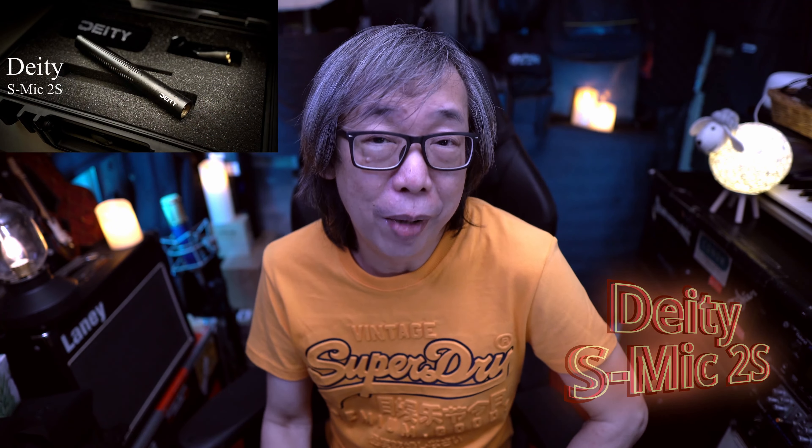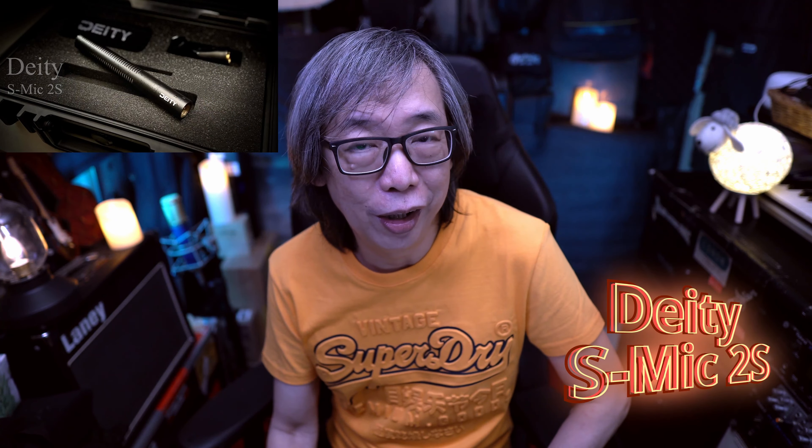For number 14 would be the Deity S Mic 2S — a great shotgun mic. I want to thank Jing Fu from Deity Asia, who sent me this microphone for review. In fact, I'm speaking and doing this dialogue with the S Mic itself right now. It's a great multi-purpose mic — I've used it to record guitars and primarily for voiceover and dialogue, and it works really well. It's really clear with no distortion, and it's light enough to put on a boom stand with no fuss, no mess. Great mic.